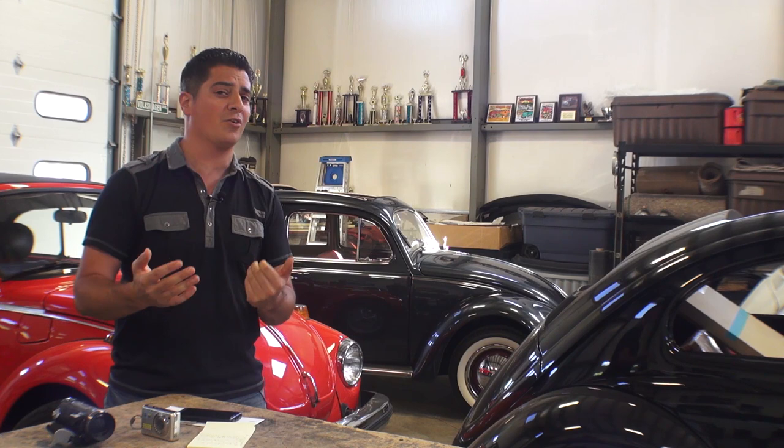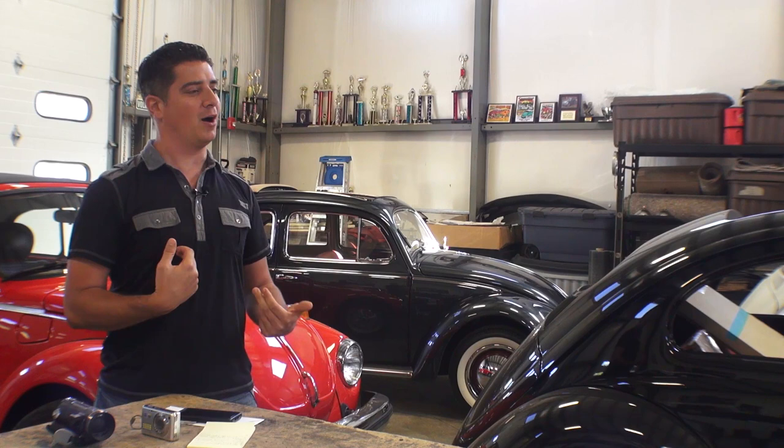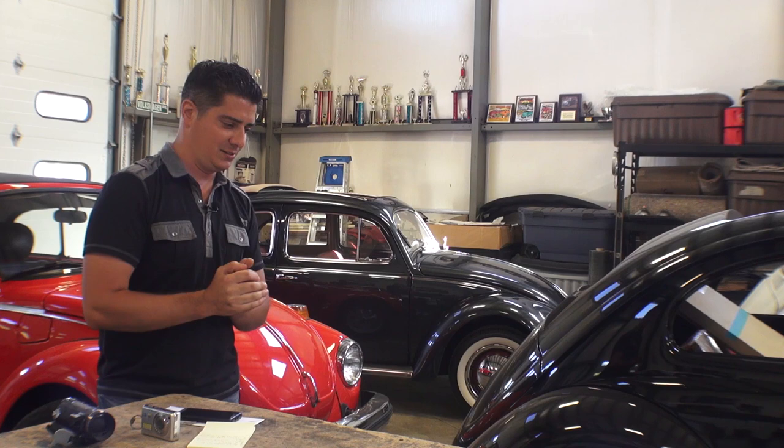Those are some of the gripes I have when it comes to selling your Beetle or any car — you've just got to show the goods if you want to sell the car quickly. I see cars for sale for months on end that haven't sold, and people email me saying, 'Hey Chris, I'm trying to sell my car, I don't know what it is.' And I say, 'You've got two pictures up. You're not showing anything.'